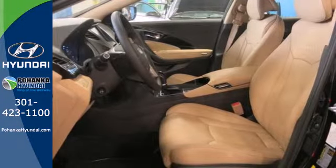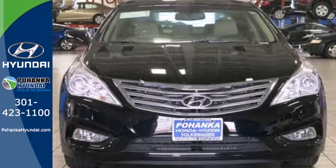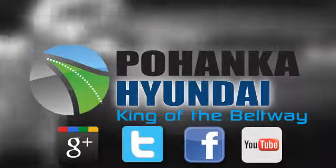Award-winning safety with looks to boot. Take the Azera out for a test drive. Visit Pohenga Hyundai, King of the Beltway, today.